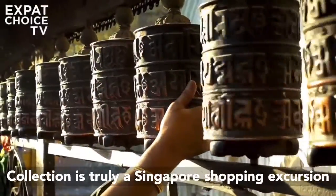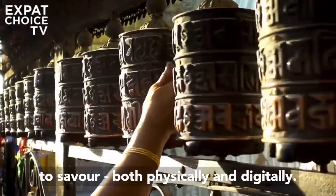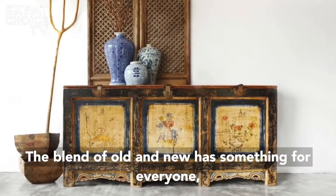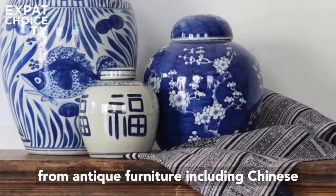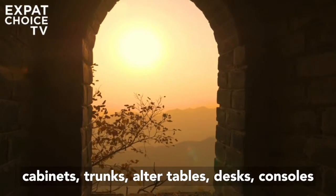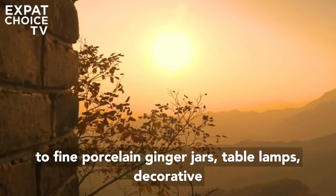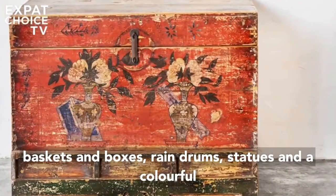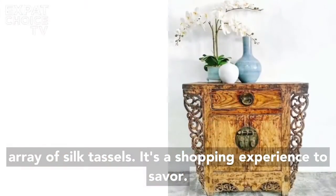China Collection is truly a Singapore shopping excursion to savour, both physically and digitally. The blend of old and new has something for everyone — from antique furniture including Chinese cabinets, trunks, altar tables, desks, and consoles, to fine porcelain ginger jars, table lamps, decorative baskets and boxes, rain drums, statues, and a colourful array of silk tassels.